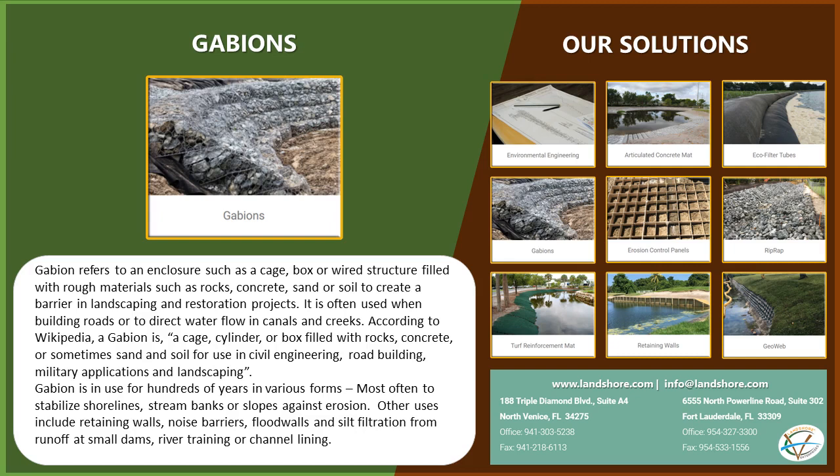Gabions have been in use for hundreds of years in various forms, most often to stabilize shorelines, stream banks, or slopes against erosion. Other uses include retaining walls, noise barriers, flood walls, and silt filtration from runoff at small dams, river training or channel lining.